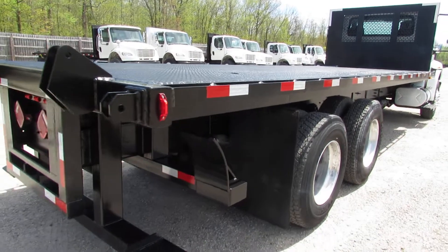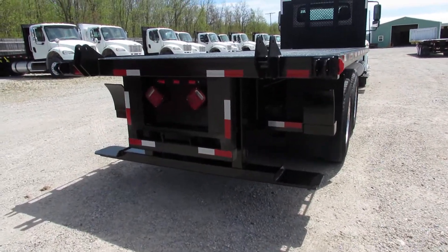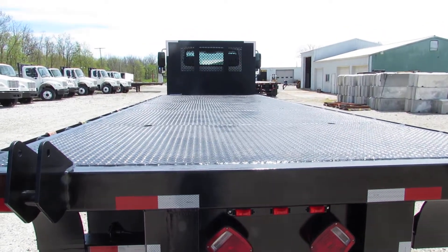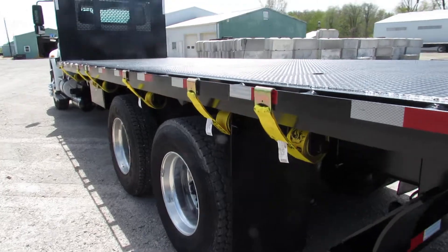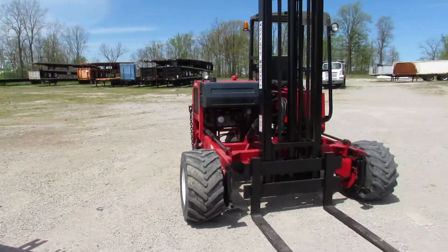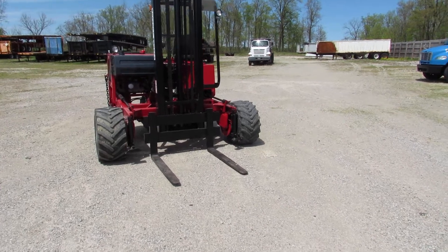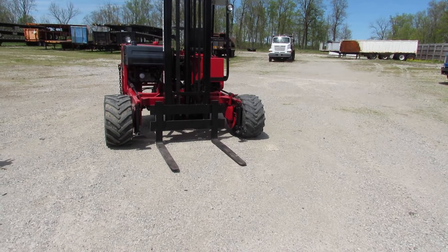As we get to the back of the unit here, you can see what makes us different. This unit will carry a Moffitt, a Princeton, a piggyback forklift — that's what this truck is designed for, whether you're hauling stone, lumber, or any other type of building materials. As you can see in the background, there's a Moffitt for display purposes. We have hundreds available in stock — Lodemack, Princeton, many many Moffitts available. Visit us at 99lifts.com.